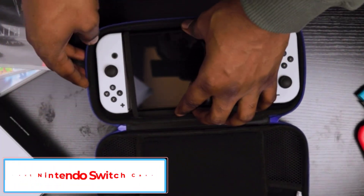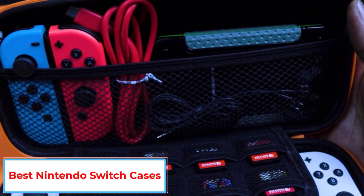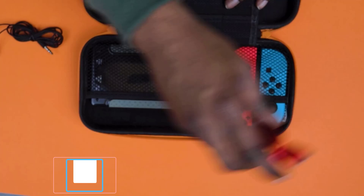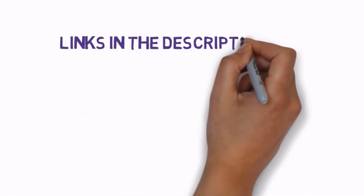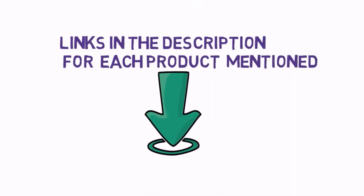Are you looking for the best Nintendo Switch Cases? In this video we will look at some of the 5 best Nintendo Switch Cases on the market. Before we get started, we have included links in the description, so make sure you check those out to see which one is in your budget range.